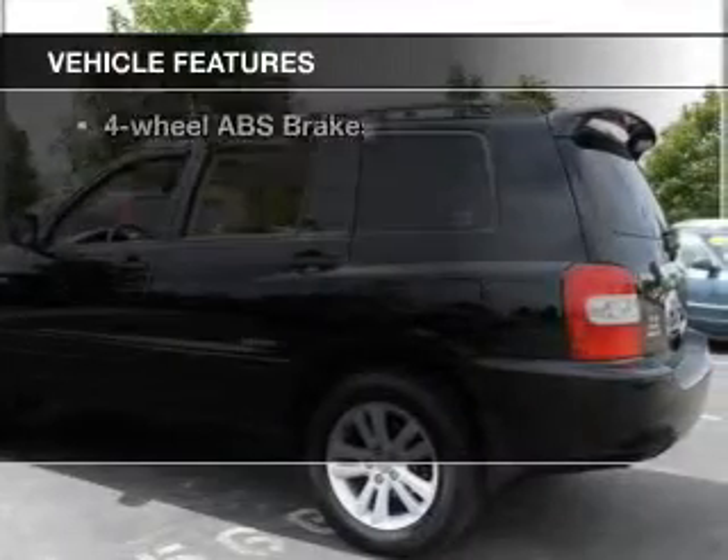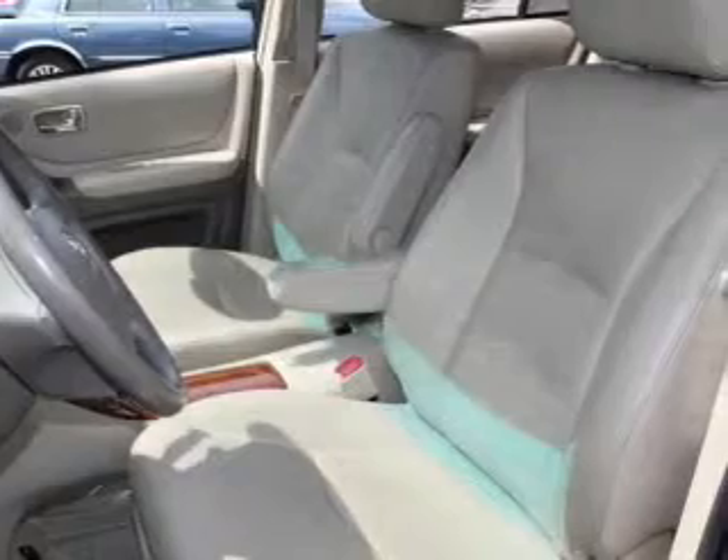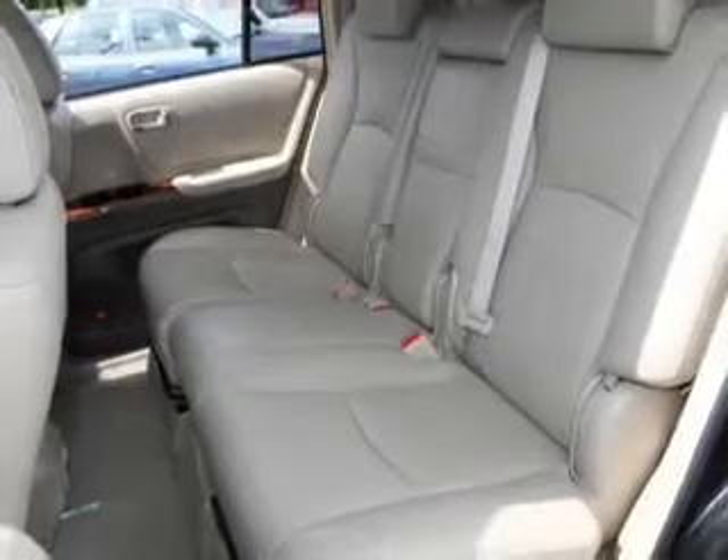Let's enjoy these notable features included in this vehicle: keyless entry, power door locks, power windows, cruise control, AM/FM stereo with a CD player, power mirrors, and power steering.